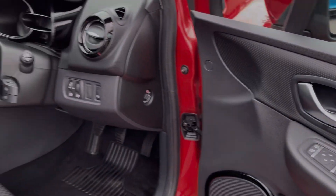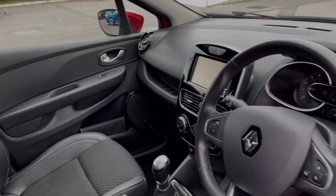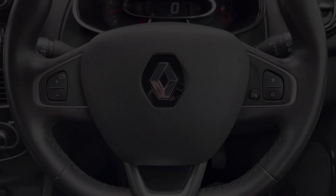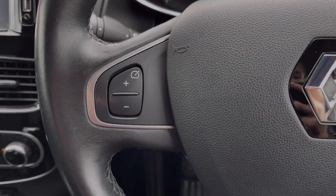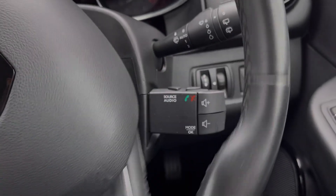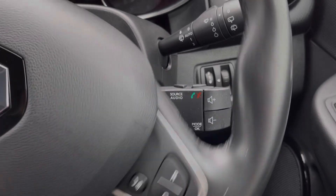Into the driver's area here, you've got controls on the door card for your electric windows and door mirrors. You can see you've got sports seating in the front offering additional comfort. The steering wheel is multifunction with your cruise controls and speed limiter available to set up on there, and just behind the wheel you will find your media controls.